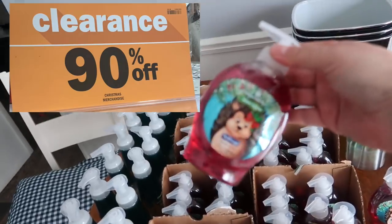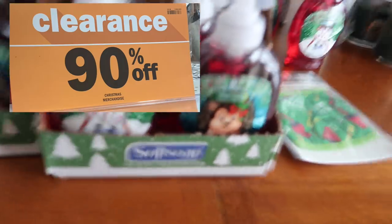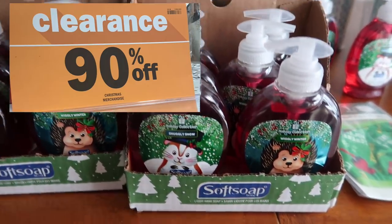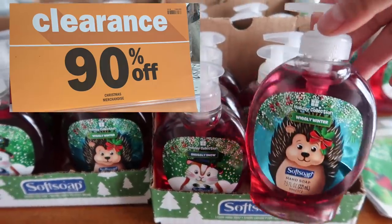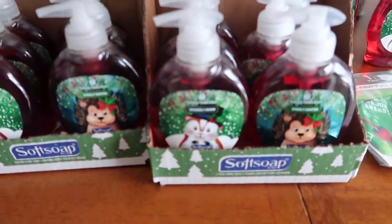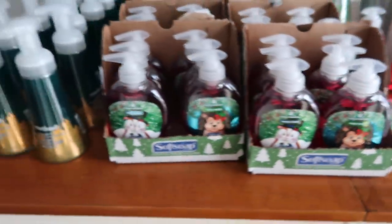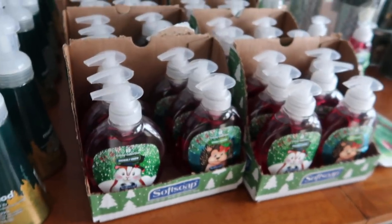These hand soaps — 10 cents at my Meijer. 10 cents each. I mean, that's an unheard-of price. It hit 90% off, and for whatever reason, where these are located in the store, especially at my store, nobody was buying them. So I got them for 90% off — 10 cents per hand soap. And there was a whole display, guys.